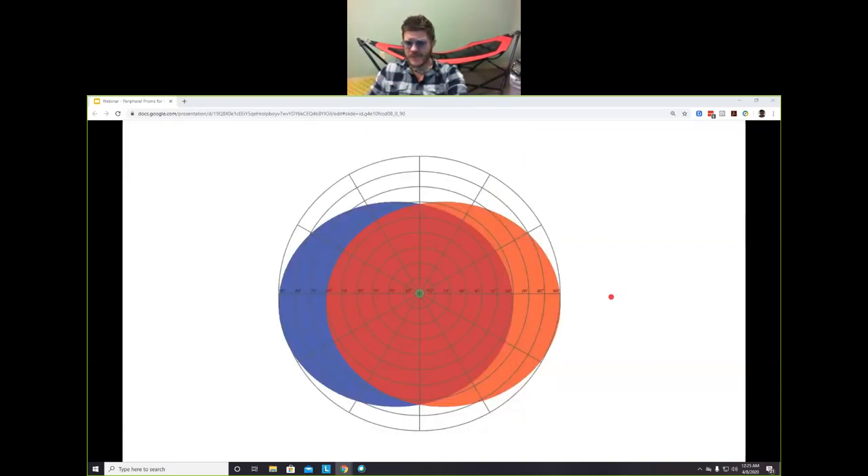Now I want to talk about visual field. You have two eyes, and a lot of times when we look at vision conditions, visual field loss, and acuity, we look into the eye rather than imagining what it's like to look out of the eye. I'm going to talk about what it's like to look out of the eye because that's what the patient sees — they don't care what their retina looks like, they care what they see.